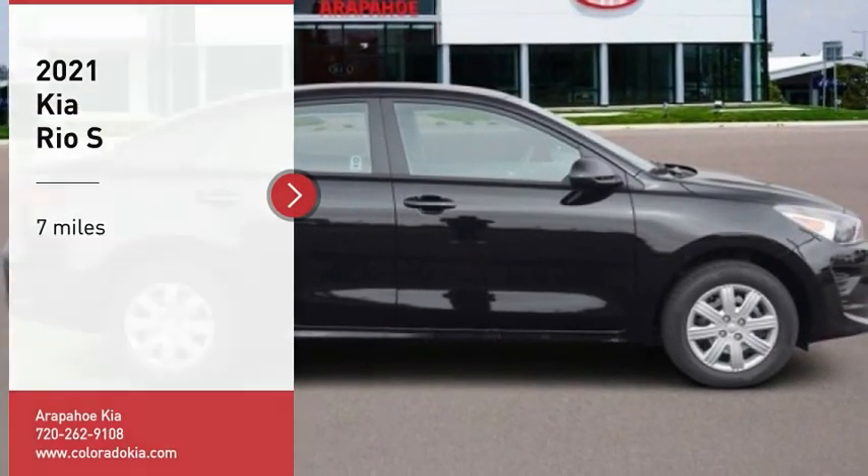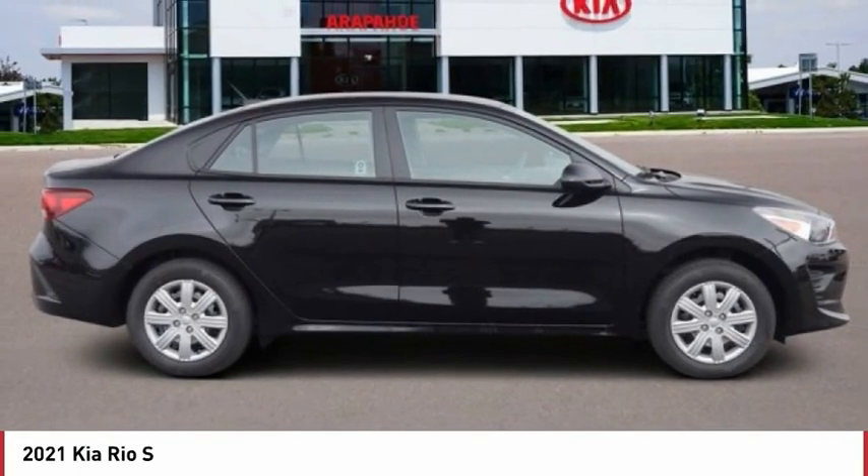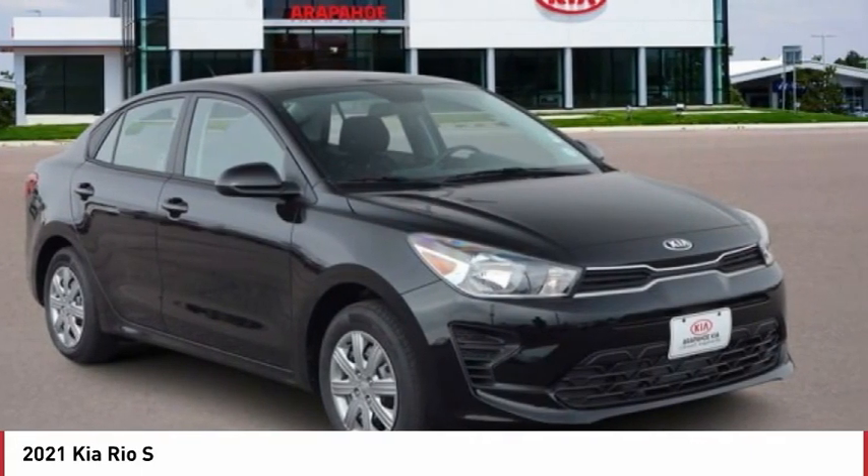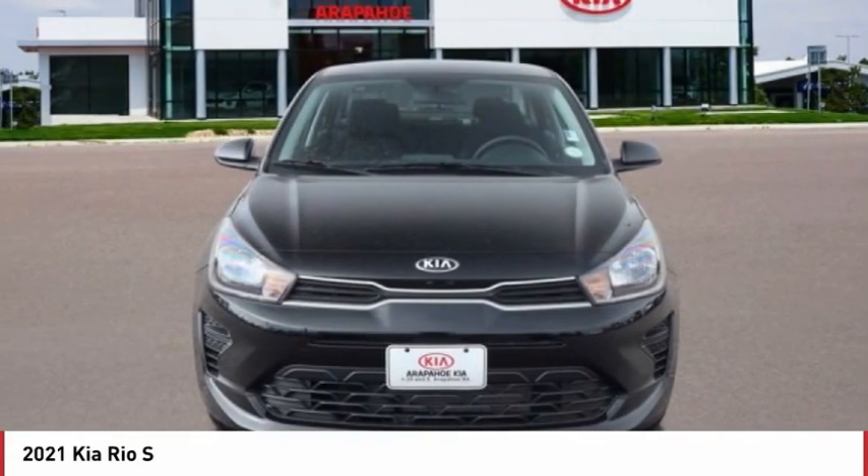You are going to love the 2021 Rio. The Rio delivers sprightly performance, great fuel economy, and agile handling, all in a stylish package.